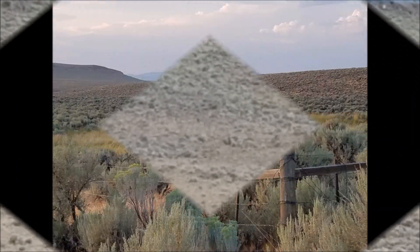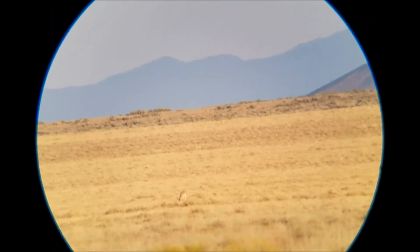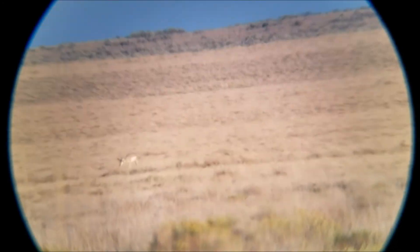We do have a buck standing. Not a huge buck, but a buck. His ears are even — have you got him? But he'd put you in the organ book.